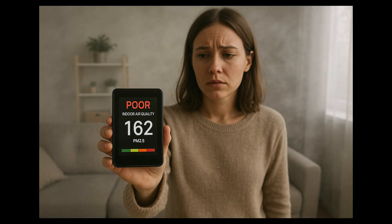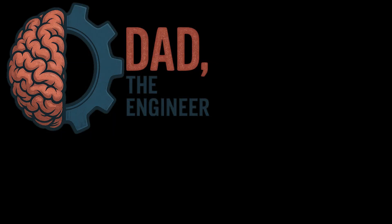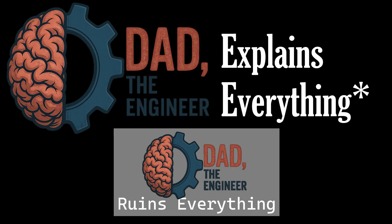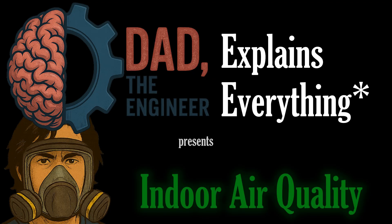It turns out that every breath you take may be killing you slowly. Welcome to the first installment of Dad Explains Everything, the series that teaches you how stuff actually works without selling you some viral nonsense in the process. I have another series where I debunk tech, wellness, and social topics in case you're interested. Today I'm covering the invisible soup we live in: indoor air.